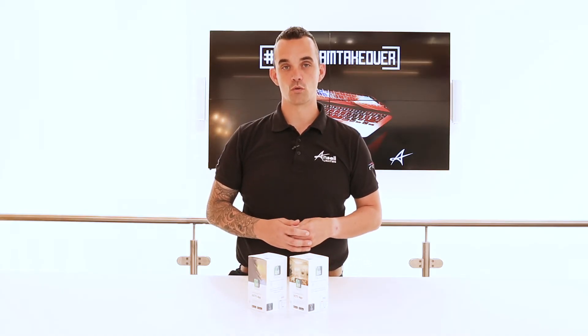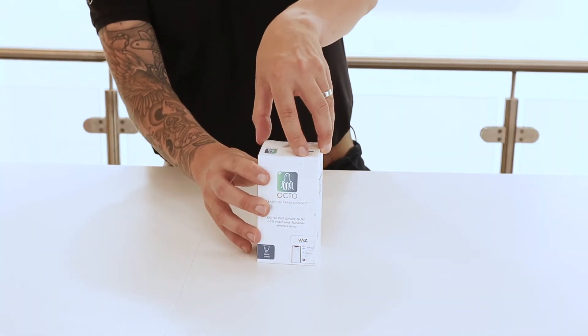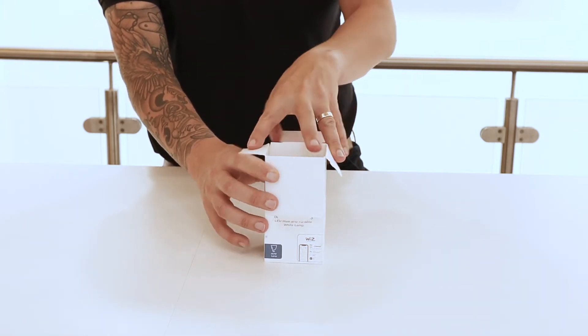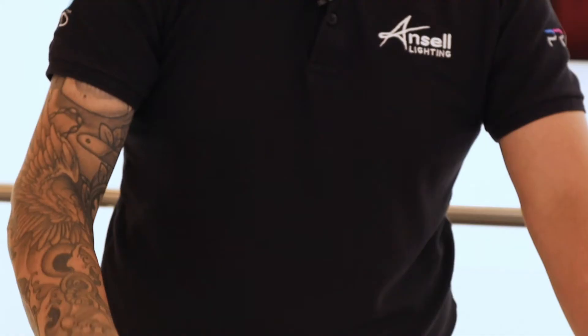Hi, my name is Anthony Parkinson from Ansel Lighting and this is the OctoWiz GU10 smart lamp. Create the perfect mood in your home with millions of colours using the OctoWiz smart GU10 LED lamp. It gives you the choice to set up to 16 million colours and 64,000 shades of white, as well as being a dimmable GU10 smart lamp.